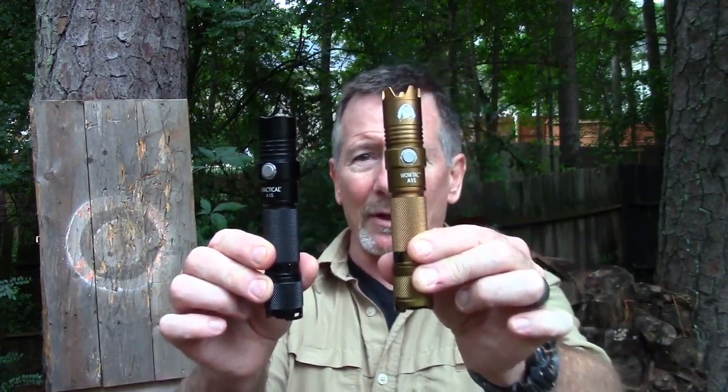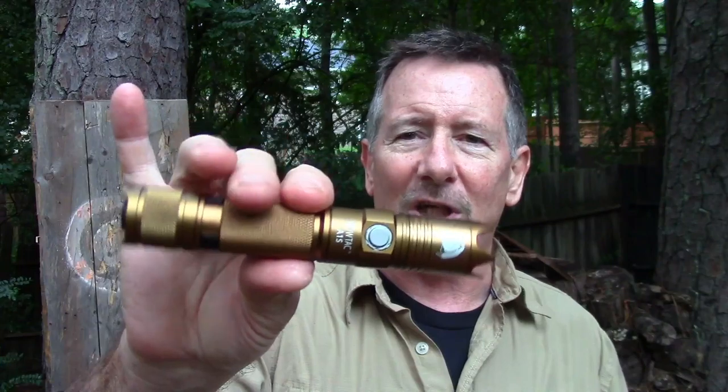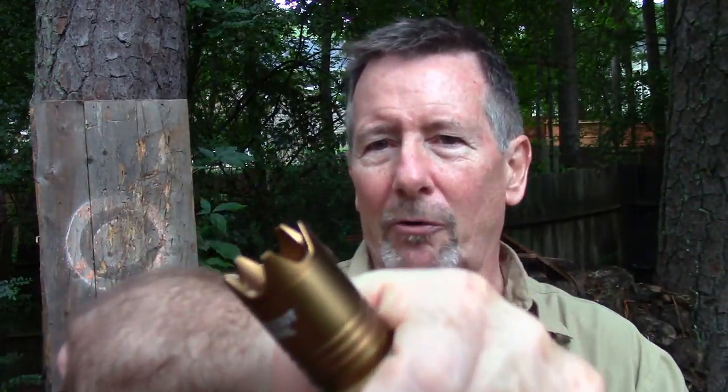You can see a couple of differences between these lights. Right off the bat the most obvious difference is the color. Jack over at Black Scout Survival is a United States Marine Corps veteran and he chose this color to honor the Marine Corps, which I think is pretty cool. You'll also notice a very distinct difference in the bezel — this one has a barely crenelated bezel built into the body, while this one has a pretty aggressive bezel that is removable and interchangeable with a red filter that also comes with it.